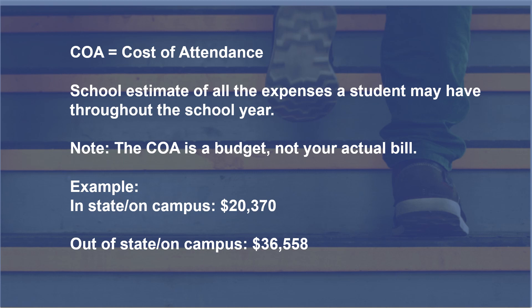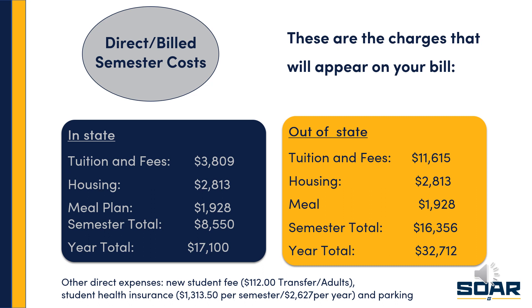So let's take a look at what you will probably see on your bill. We call these direct or billed costs — these are the charges you'll see on an actual bill. Tuition and fees will definitely appear on your bill for both in-state and out-of-state students. If you elect to live on campus, you'll have to pay for the dorm room and also purchase a meal plan. You can see the semester totals: the in-state amount of $8,550 for full-time on-campus, and $16,356 for full-time out-of-state on-campus.